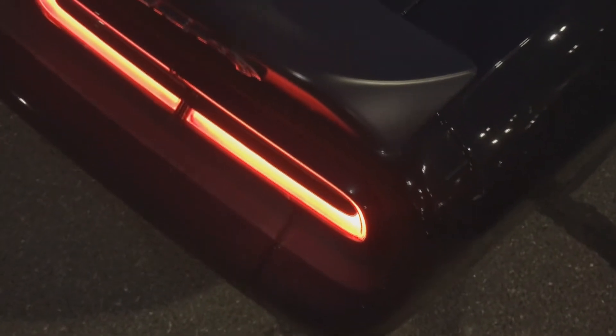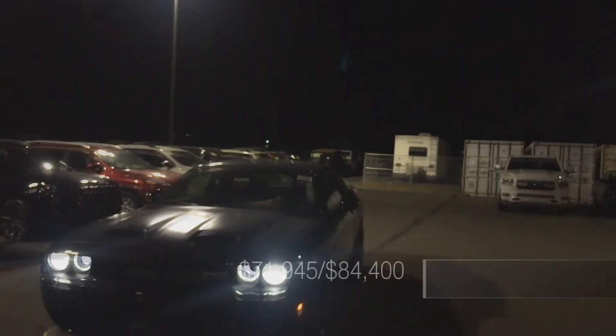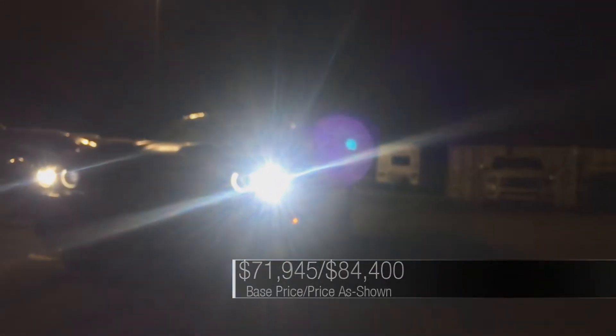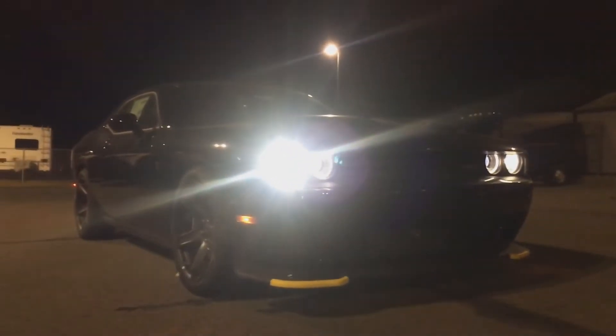With features like standard line lock, launch control, and Brembo brakes, the Hellcat is no joke, especially not this Redeye version. Each Hellcat comes with at least two keys — one red and one black. If you start up the car without the red key, the car is limited to 500 horsepower and full engine power cannot be accessed. This is useful for letting someone borrow the car who may not be as experienced. It also has a valet mode where it limits power even more to just 300 horsepower. The Hellcat Redeye does not disappoint — it offers serious performance with braking and cornering capabilities to back it up. It is indeed the muscle car modernized.